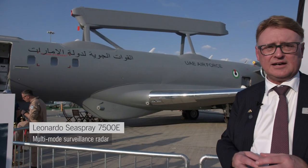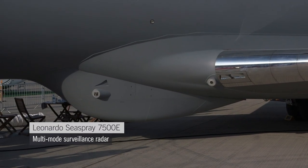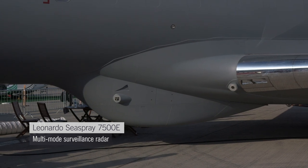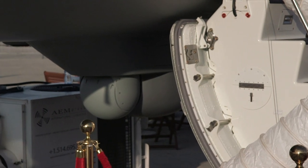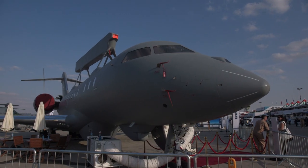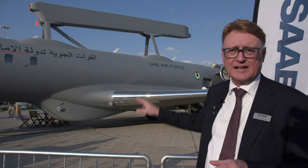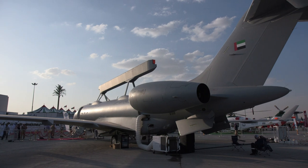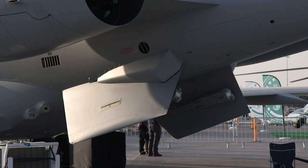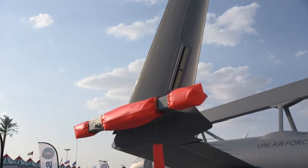Underneath the wing there is a maritime surveillance radar so we can see different targets in more detail when we are closer. We also have different protection systems on board to detect incoming threats to the platform. In the back of the aircraft we have additional systems to detect if we have incoming threats, and on the wings we have the electronic warfare system.